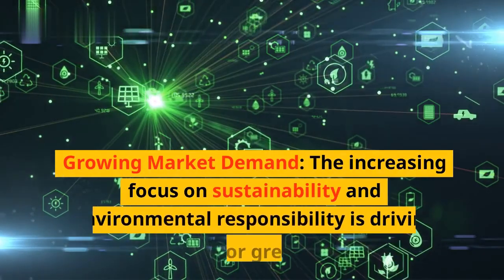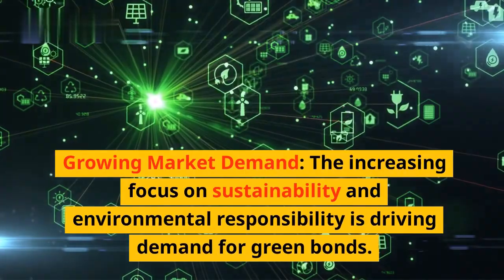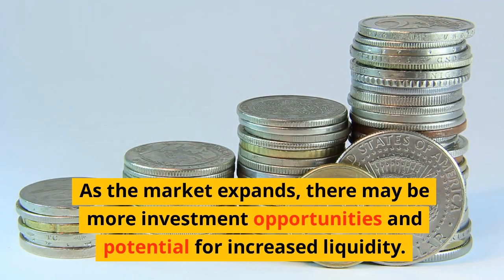Fifth, growing market demand: the increasing focus on sustainability and environmental responsibility is driving demand for green bonds. As the market expands, there may be more investment opportunities and potential for increased liquidity.